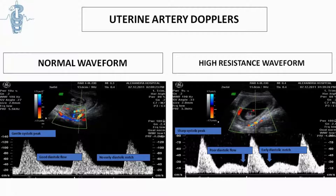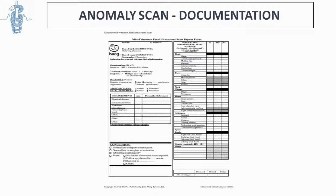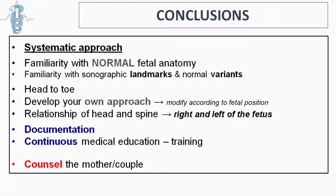Depending on which country you are in and what system you use, you should have a way to document all findings and provide written, electronic, or printed documentation to the woman or couple showing what was checked, what was found, and the sensitivity of the tests performed. The second trimester scan is a very detailed, very important scan that requires a systematic approach. To detect abnormalities, we must be familiar with normal fetal anatomy, know our landmarks and normal variants — it is a head-to-toe examination. We should audit ourselves and try to improve.